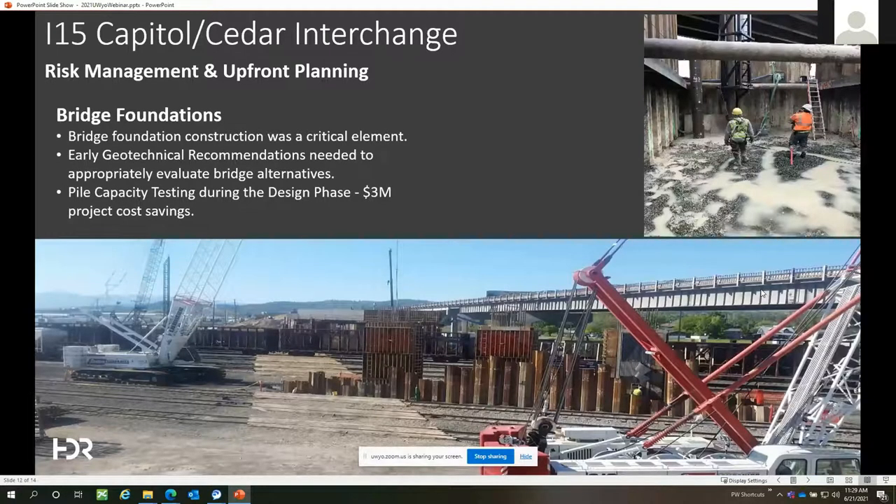Bridge foundations were a very critical and high-risk element. The design had to consider maintaining clearances from active tracks, limited work windows, and the need for temporary shoring to support tracks during foundation construction. The photo on the bottom of the screen shows just how disruptive that foundation construction can be to rail yard operations. We started with very early geotechnical sampling and engineering recommendations to predict with reasonable confidence how large the foundations would be for a particular bridge alternate, helping establish the needed footprint and potential impact to the rail yard.